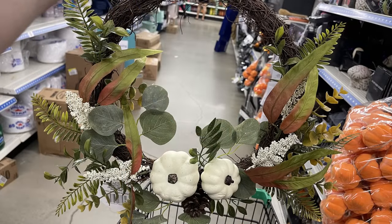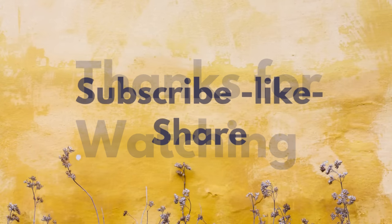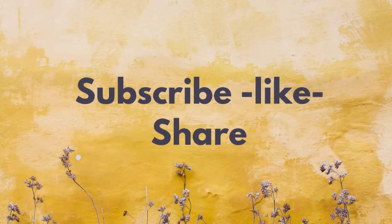And that's all for today's video. Thank you guys so much for watching. Don't forget to subscribe, like and share. Here are some other videos from our channel you might also enjoy. Have a great day everyone and I'll see you next time. Bye.